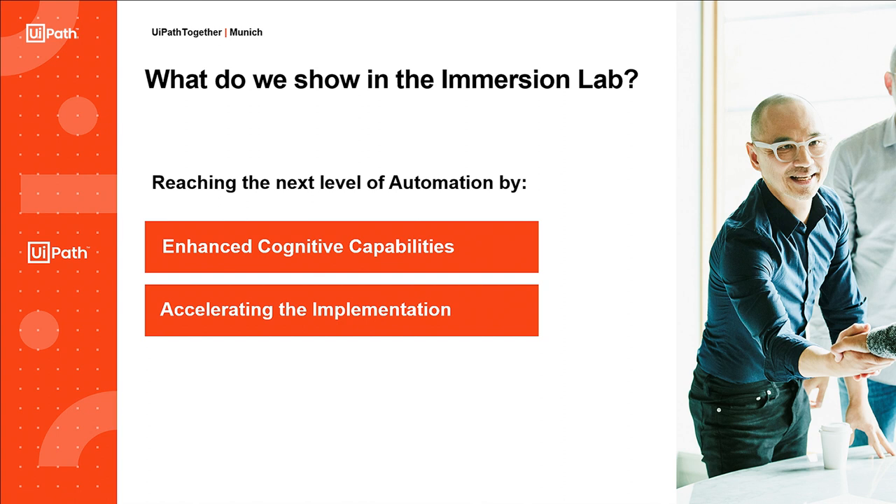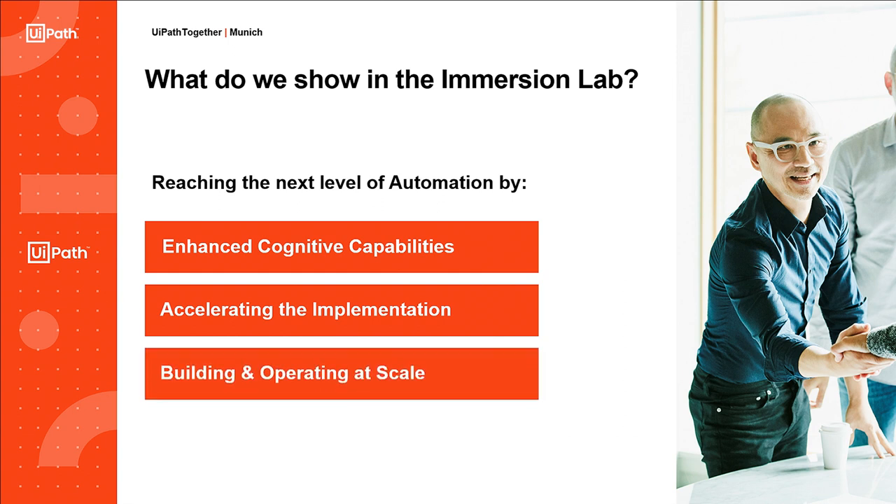Sie sind gerne eingeladen, in unser Lab zu kommen, und dann können wir Ihnen verschiedene Sachen vorstellen, um Ihnen zu zeigen, was sozusagen kommt und wirklich einen Impact hat auf Ihren Betrieb. Es gibt auch neue Methoden, das Ganze von der Implementierung zu beschleunigen, aber auch wie man eine Plattform mit mehreren Tausenden von Prozessautomationen entsprechend operiert. Das sind die drei Hauptthemen, die wir adressieren im Lab.